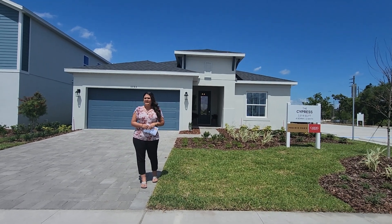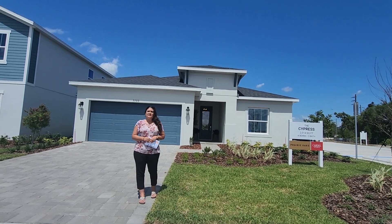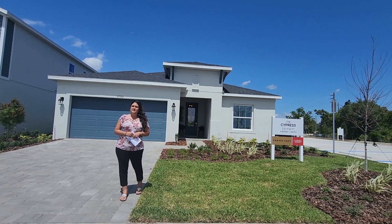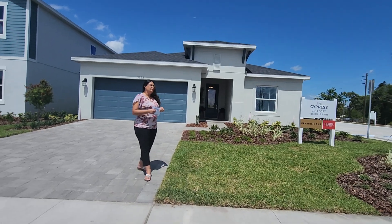Hi guys, it's me again, and I'm at Prairie Oaks. This is Cardell Homes' model home. It's called a Cypress, and it's 2,014 square feet. Let's take a look at this beautiful home. Follow me.